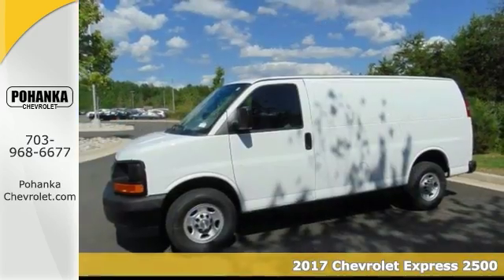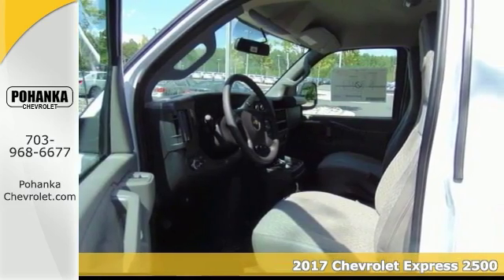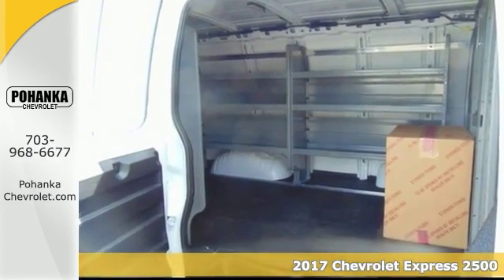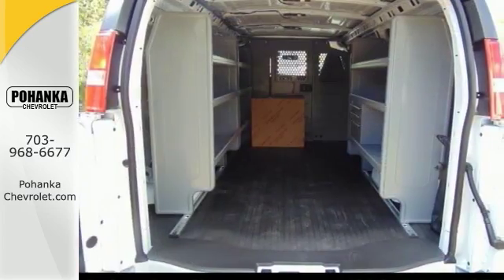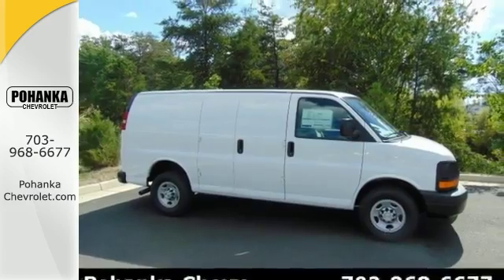Here's a nice 2017 Chevrolet Express 2500. It has fully automatic headlights and anti-lock brakes. Add to that air conditioning, stability and traction control, and a backup camera, and you have an attractive Chevy looking for a new home.